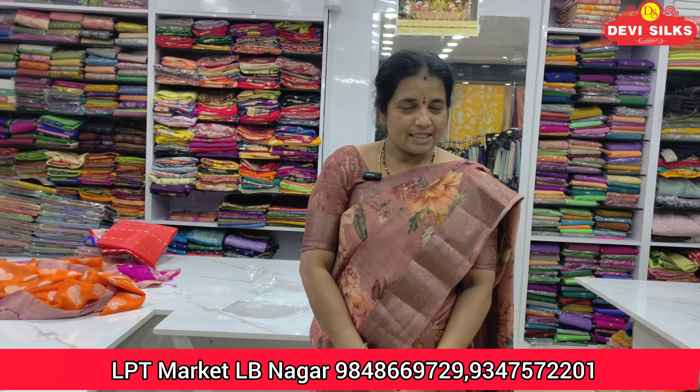Hello everyone, welcome to Devi Silks. The first floor is LB Nagar LPT Market, shop numbers 118 and 119. The second floor is 241 and 242.